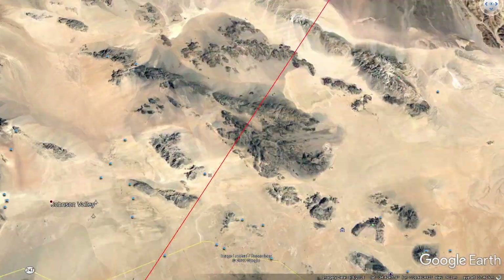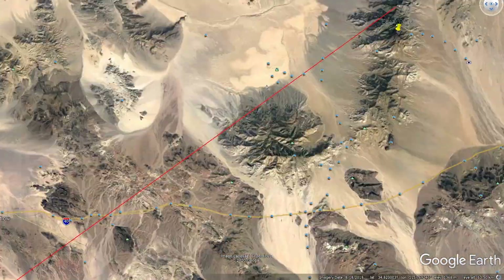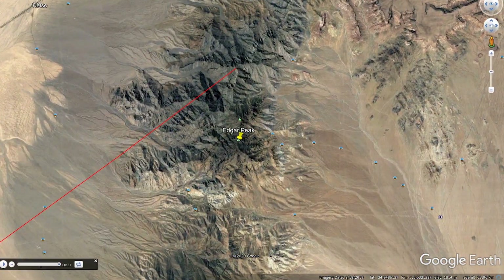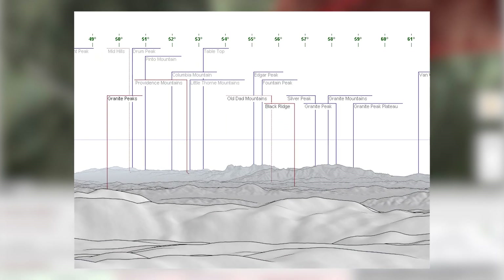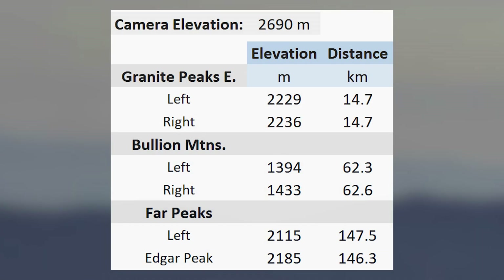In the middle are the Bullion Mountains. Edgar Peak and others, the furthest, are located here. Panorama Generator, or another peak finding program, is often useful. I have listed the elevations and distances that I collected from Google Earth and other sources. You can confirm these for yourself.